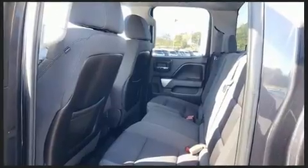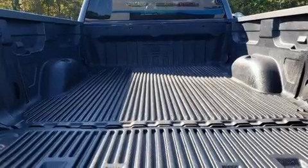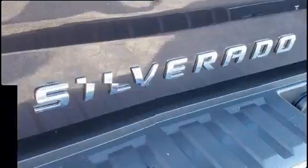It distinguishes itself from the competition with features such as variably intermittent wipers, a trip computer, remote keyless entry, and cruise control.